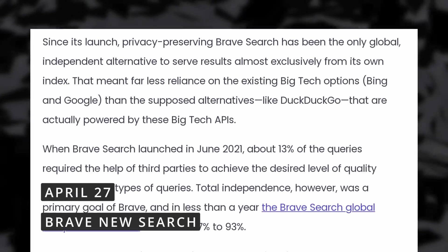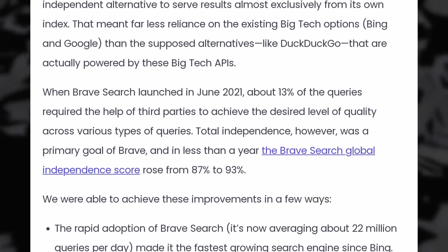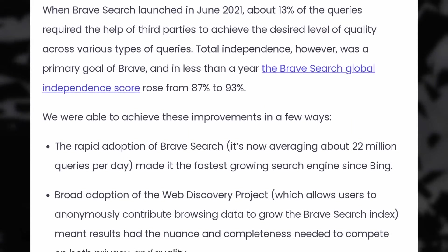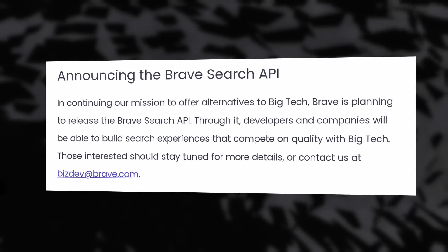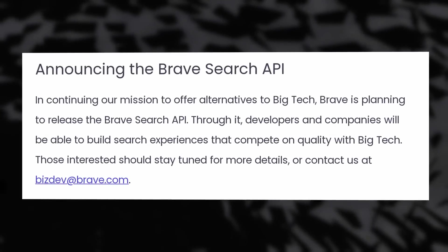Brave Search no longer uses Bing results at all. It's a search engine made by Brave — who also make the browser of the same name — and it used to mesh Bing results with its own when it couldn't find anything relevant itself. Bing represented 7% of query results and now it's been ditched entirely. This makes Brave Search one of the very few fully independent search engines that doesn't use anything from big tech companies to get its results, which is not only more private but also escapes potential censorship. They still let you enable Google result mixing if you want, and Brave is also announcing an API for their search engine so developers or companies can use it to build their own products.